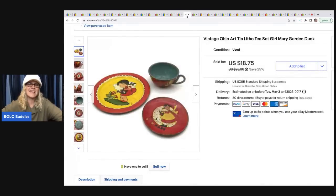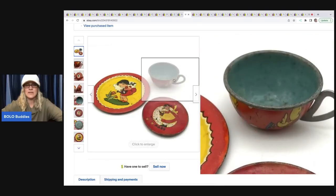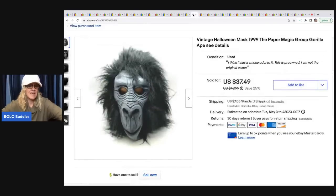This little tea set came from a garage sale — super cute. It's old and not in great condition. I sold this for $18.75, and it came from a garage sale for a buck with the buyer paying shipping. This mask came in a thrift store mystery box, and I sold it for $25. The buyer was all in for $34.51. It is a 1999 Paper Magic Group gorilla ape face mask.